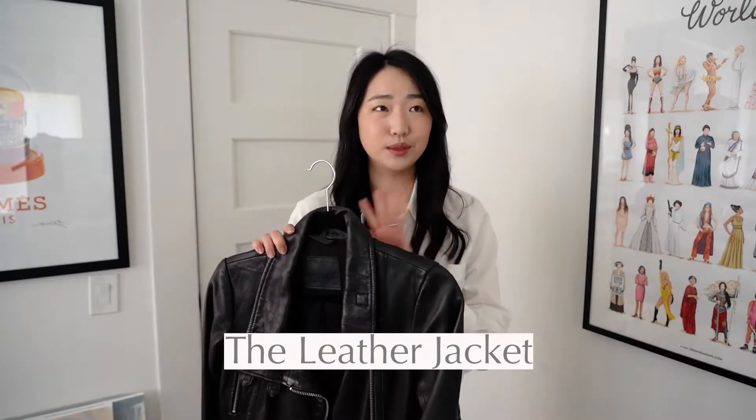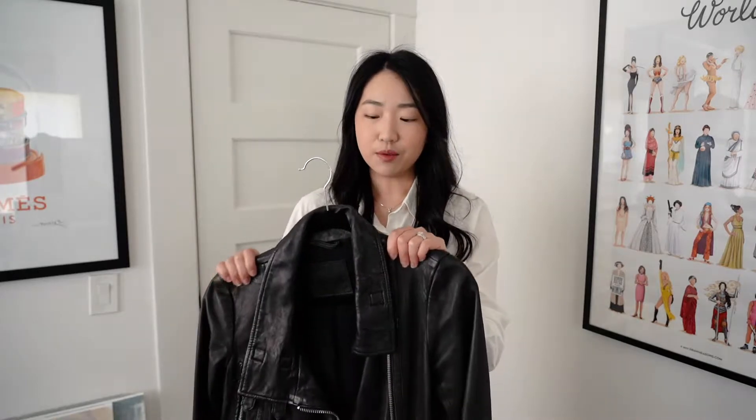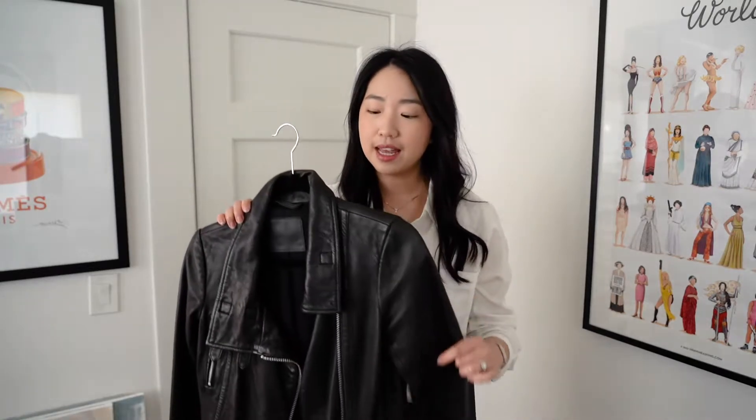Let's get right into it. The first item is the leather jacket. I absolutely love this one — it's from All Saints, purchased a few years ago, and I knew it was going to be an investment piece, actually one of my first investment pieces in outerwear. The first year I bought it I pretty much wore it every day that winter.